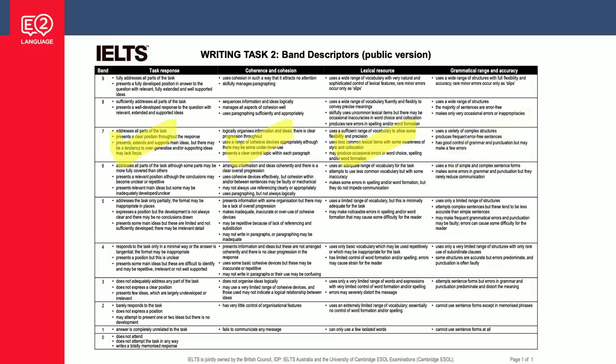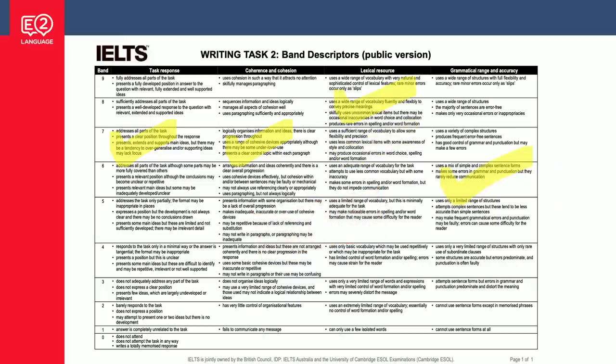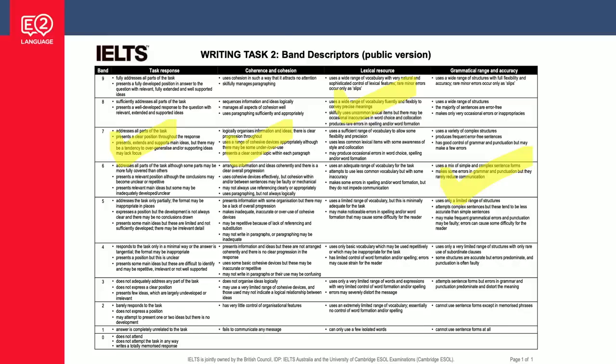However, if you miss one and get, let's say, band six in grammatical range and accuracy, even though you've got three sevens, this will come to band 6.5. You can counter this by scoring band eight somewhere else. So what does this mean for you as a candidate? We need to know what's in the band seven criteria, but you also need to look at band six, band five, and even band three, because that's where the reasons for band six and band 6.5 exist.